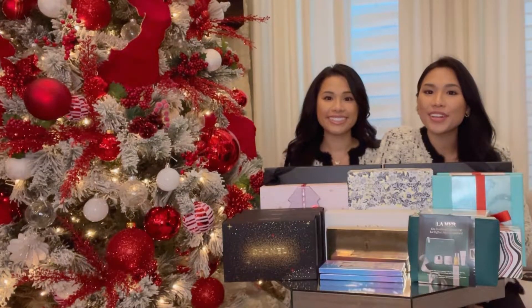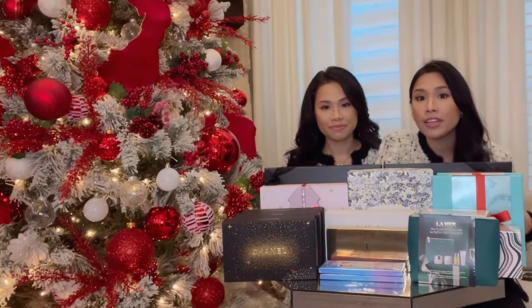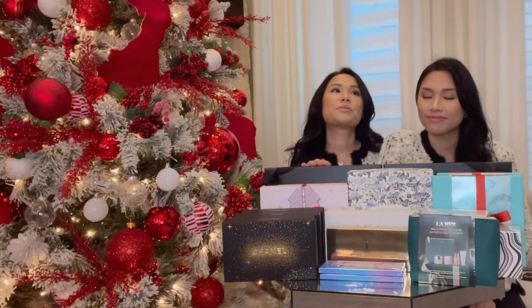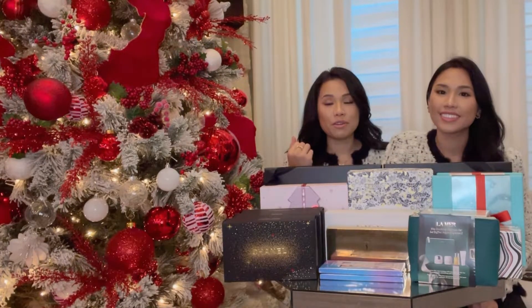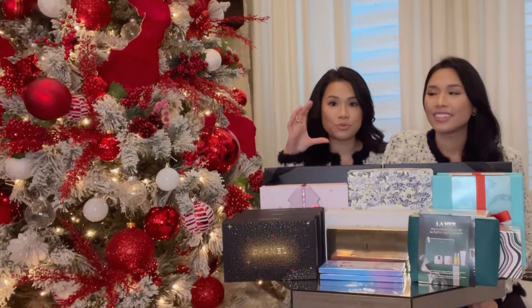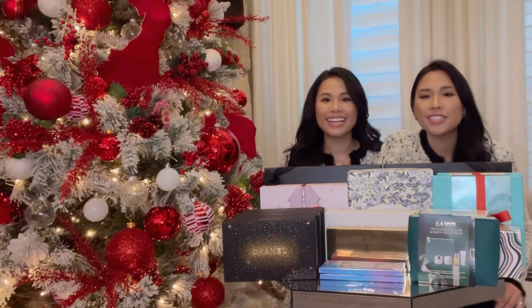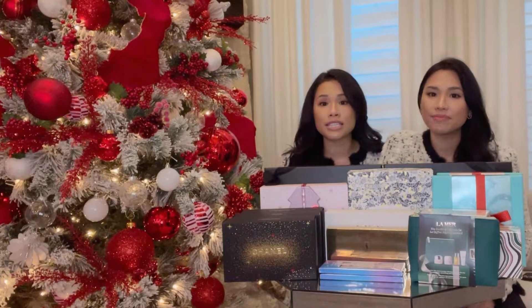Hi guys, welcome back to the channel! Today we want to go over some holiday gift guides with you guys, just to show you what we look for every year for our family, so it might be relatable for you too. We like gift sets — when we gave our mom a perfume with just one bottle, she said 'why don't you just buy the set?'